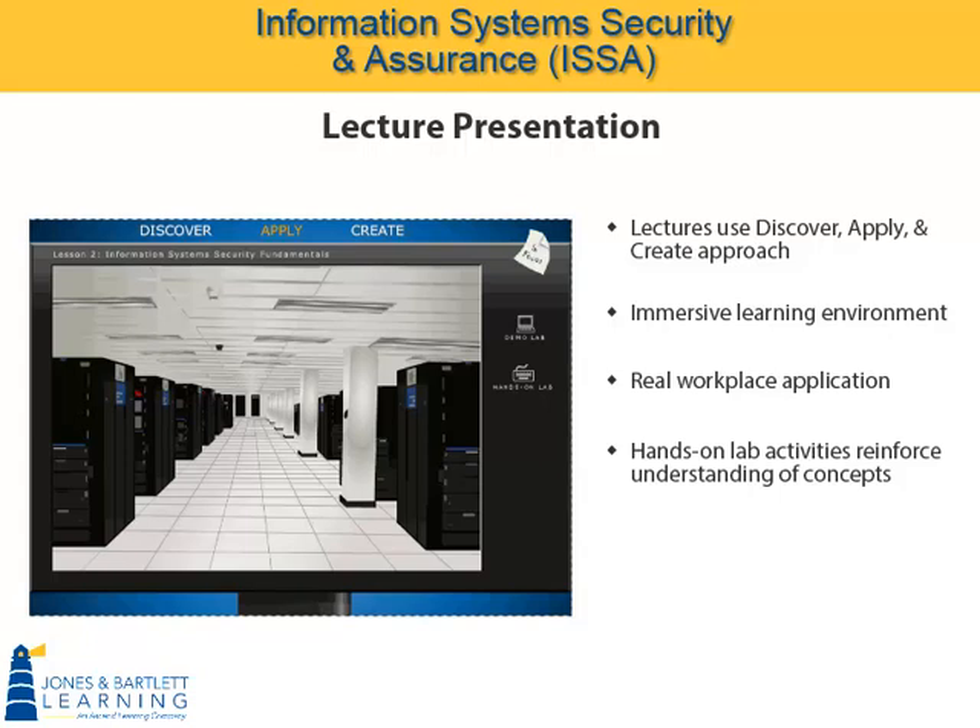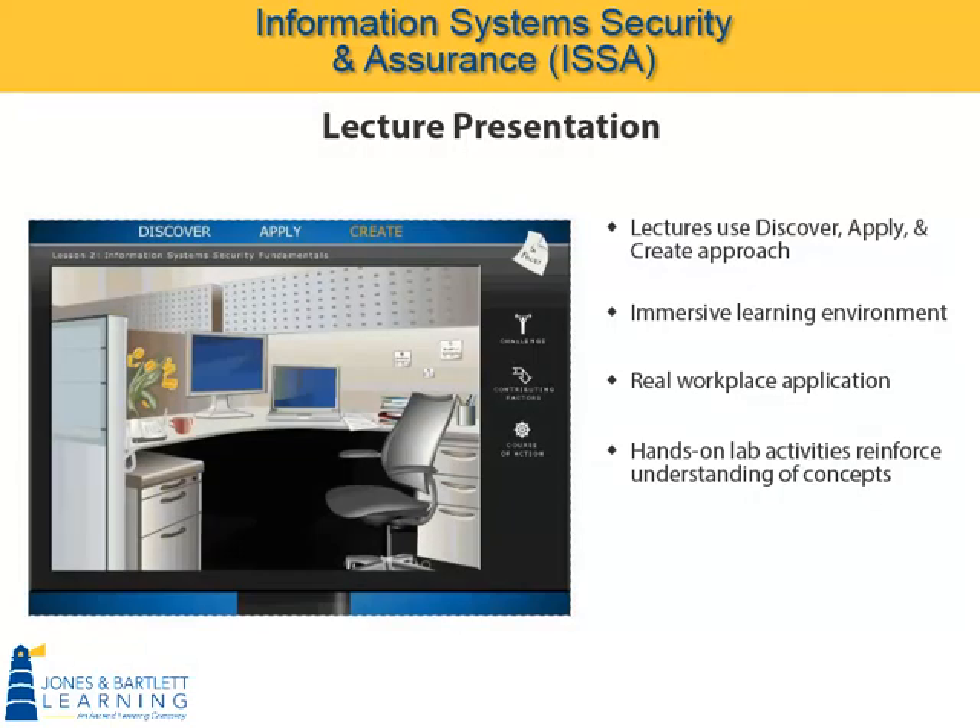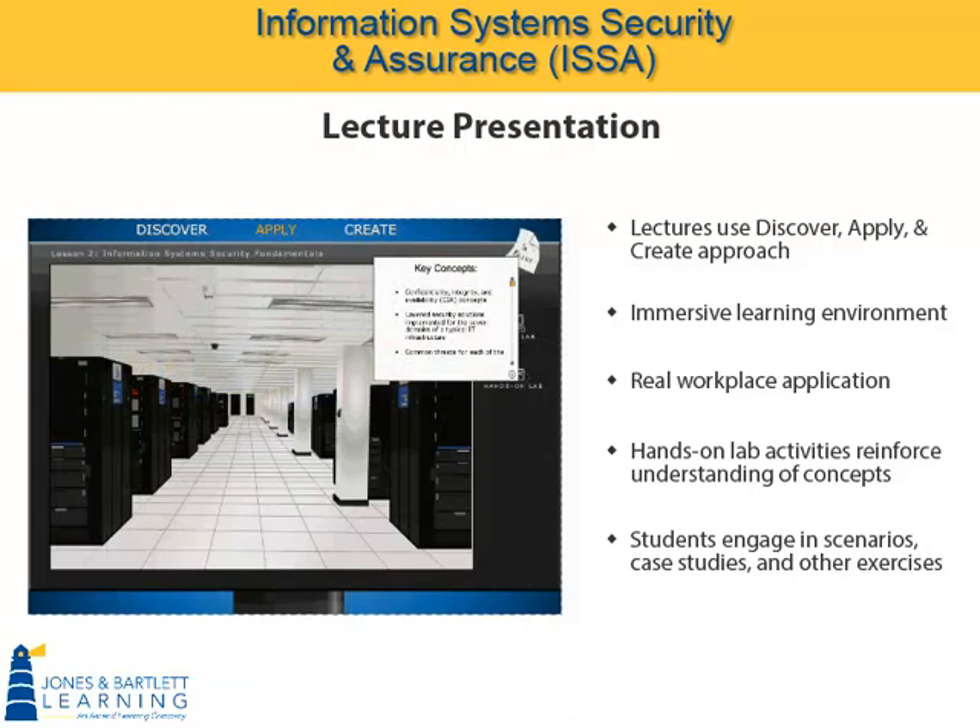In the Create domain, students use concepts and hands-on experience to create new material engaging with scenarios, case studies, simulations, or other exercises to move into upper-level Bloom's thinking. Additionally, each Discover, Apply, and Create domain contains a number of subdomains.